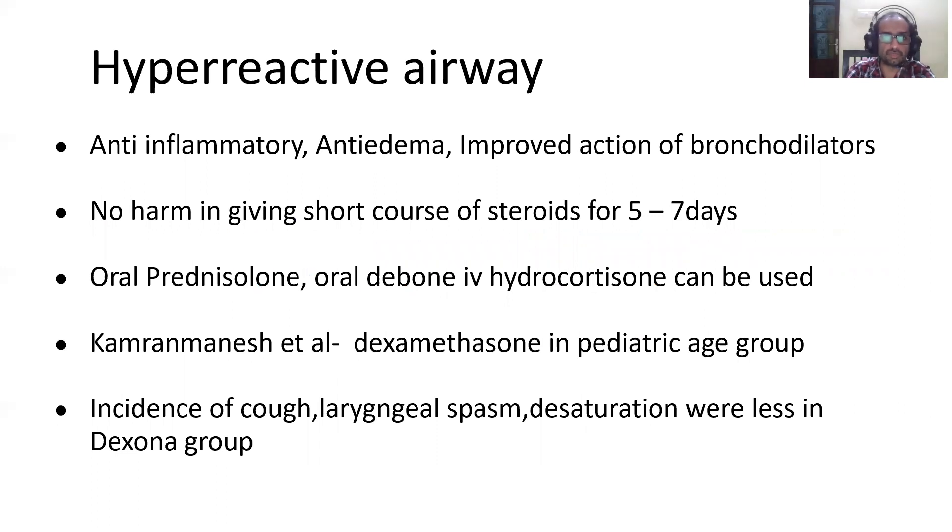In patients with hyperreactive airway, steroids produce an anti-inflammatory effect, an anti-edema action, and improve the action of bronchodilators the patient is already on. A short course of steroids for five to seven days — oral prednisolone, oral dexamethasone, or IV hydrocortisone — can be used. Kamran Mahesh et al. conducted a study of dexamethasone in the pediatric age group and found that the incidence of cough, laryngeal spasm, and desaturation were less in patients given dexamethasone compared to standard care.